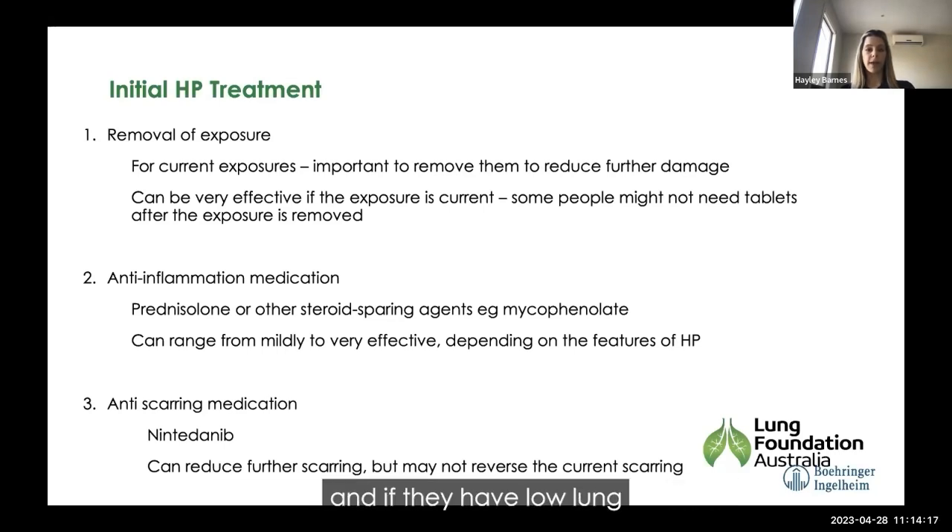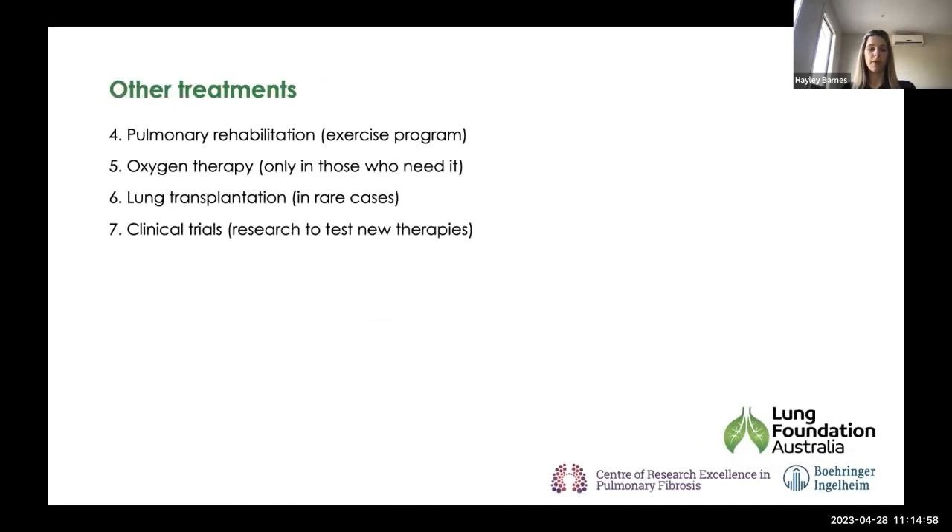For people experiencing symptoms and low lung function, the doctor might talk about using anti-inflammatory medications such as prednisolone — a steroid — or other steroid-sparing agents. These can range from mildly to very effective, depending on the features of HP, but they do have potential side effects, so it's important to discuss with your doctor if that's right for you. More recently, anti-scarring medication has become available for patients with HP — we have one called Nintinib — which can be effective in reducing further scarring, but certainly doesn't cure the disease.